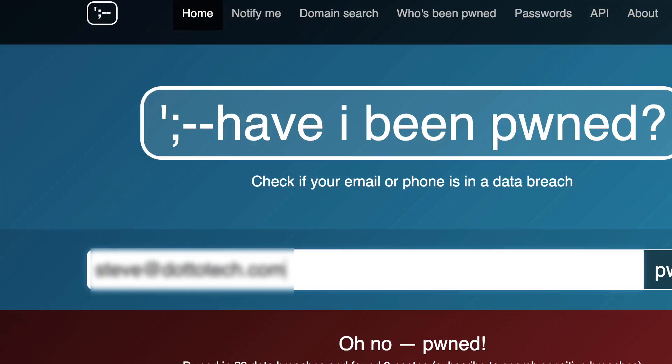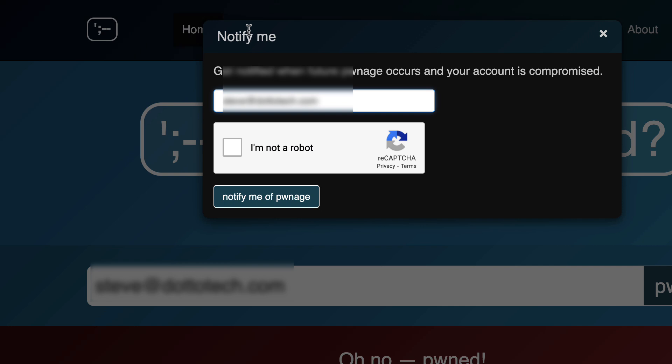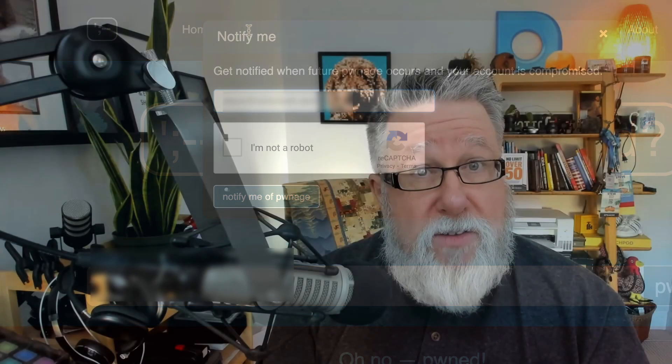Before we get to what we can do if we've been hacked — is there a notification system that will let you know if a site has been compromised? Indeed there is. Right here at Have I Been Pwned, you can click 'Notify Me' and sign up. There are multiple services that will do this. If it's discovered in a breach that your email address or account information has been shared, you will be notified.